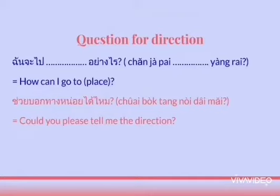ฉันจะไป, following with a place, อย่างไร? This question means 'How can I go to...?' You say: ฉันจะไป [place] อย่างไร?